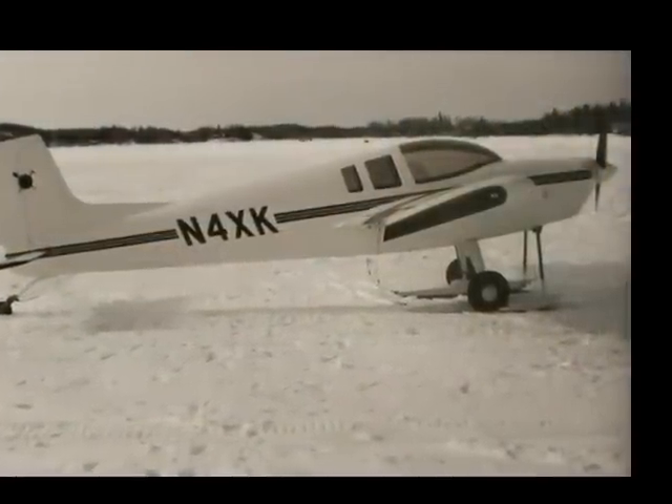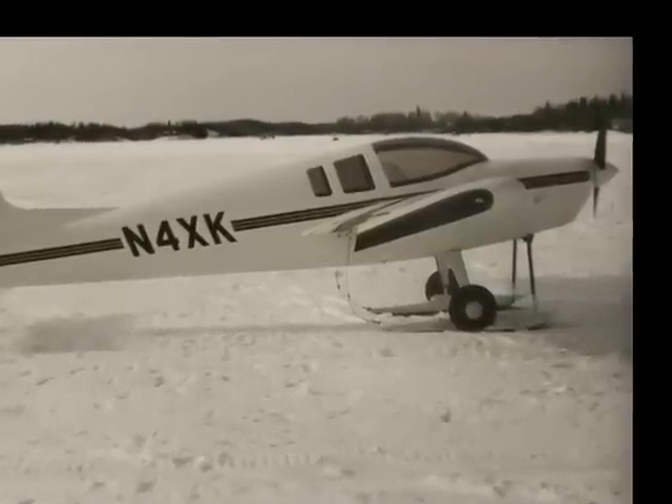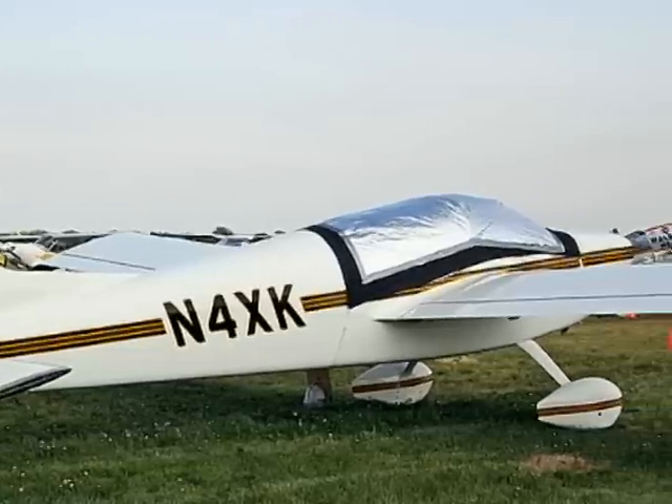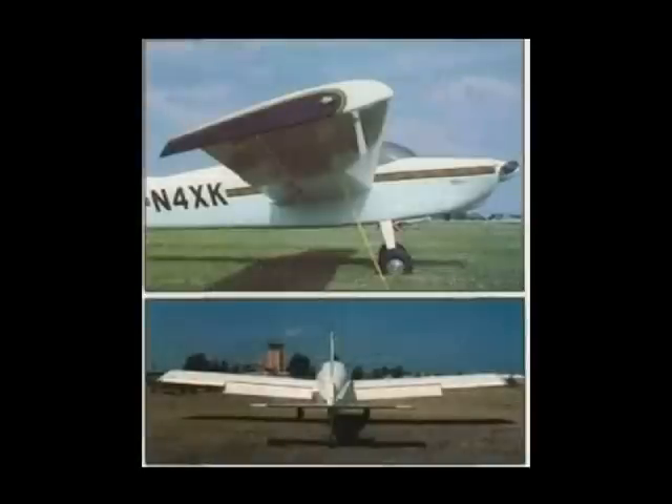The last airplane he designed and built was the Prospector, serial number 002. This plane was the same as the Prospector serial number 001, except with a 180-horsepower engine, constant speed prop, side stick controls, and more creature comforts.